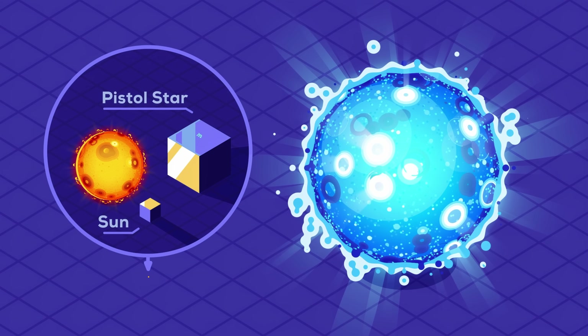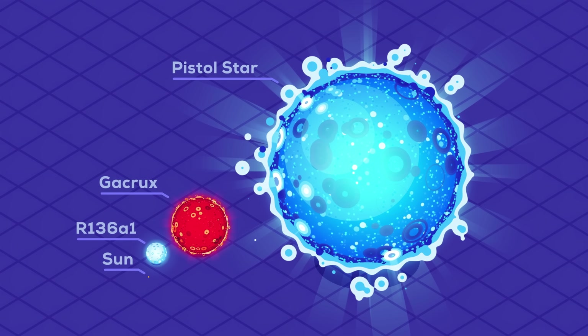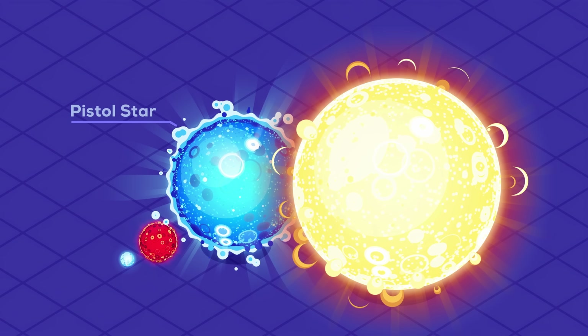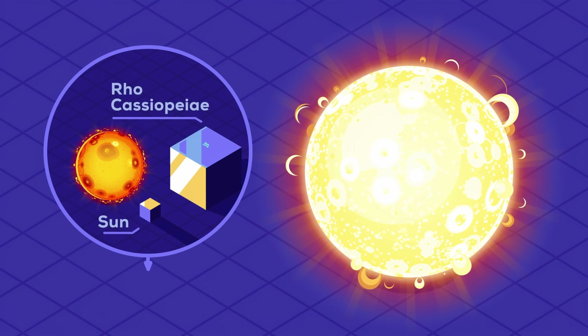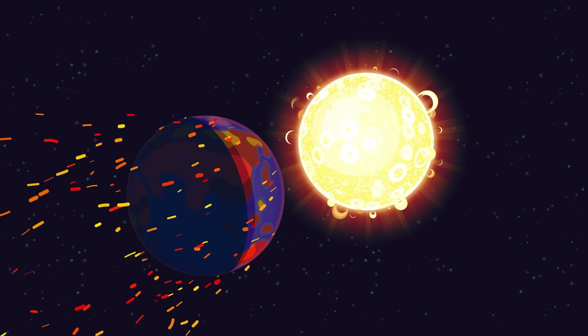Pistol star is 25 solar masses but 300 times the radius of the Sun — a blue hypergiant, aptly named for its energetic blue starlight. It will probably live for just a few million years. Even larger than the blue hypergiants are the yellow hypergiants. The most well-studied is Rho Cassiopeiae, a star so bright it can be seen with the naked eye, although it's thousands of light years from Earth. At 40 solar masses, this star is around 500 times the radius of the Sun and 500,000 times brighter. If Earth were as close to Rho Cassiopeiae as it is to the Sun, it would be inside it — and you would be very dead.